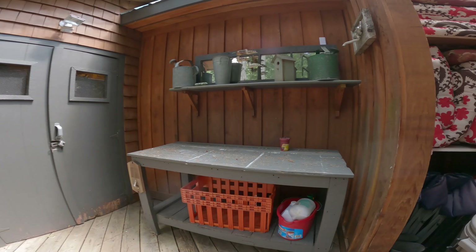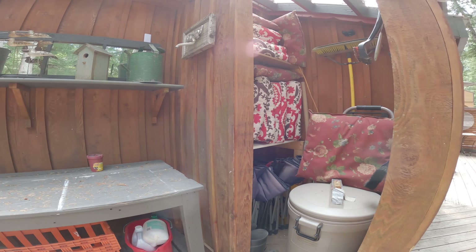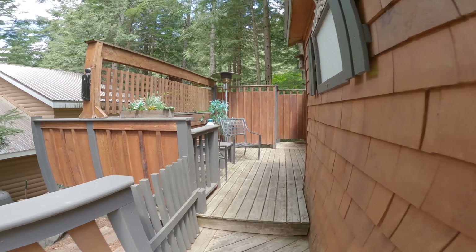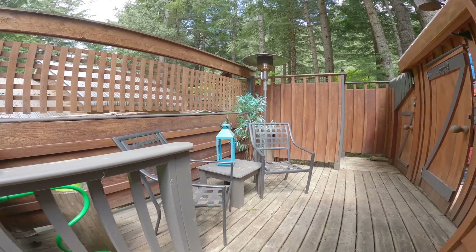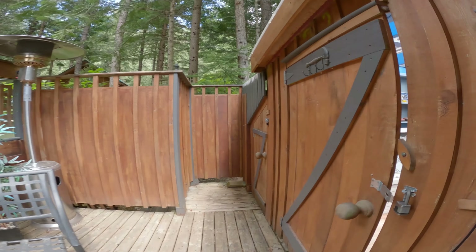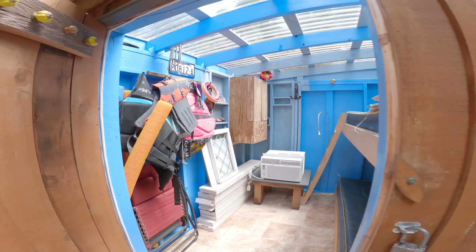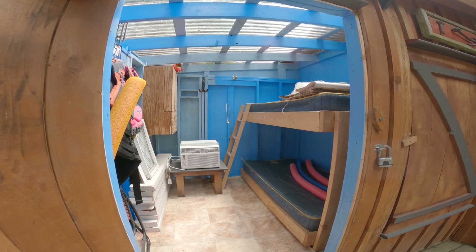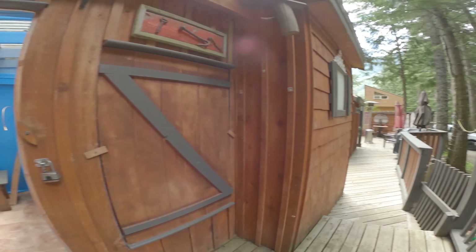Further down the deck is storage space including a workshop. Further down is the bunkie, providing a summer sleeping option.